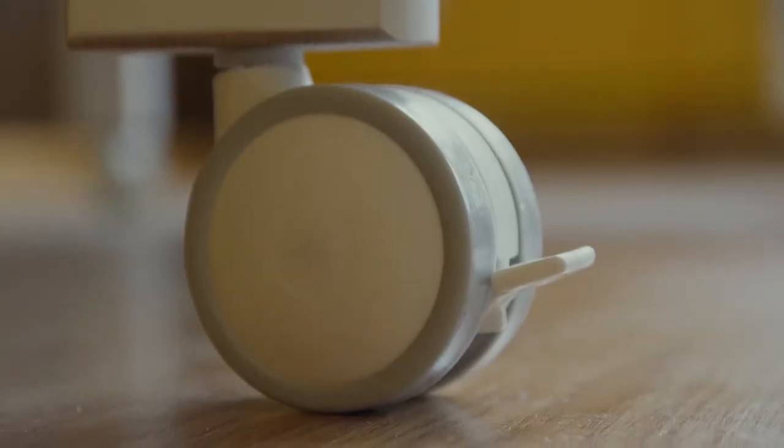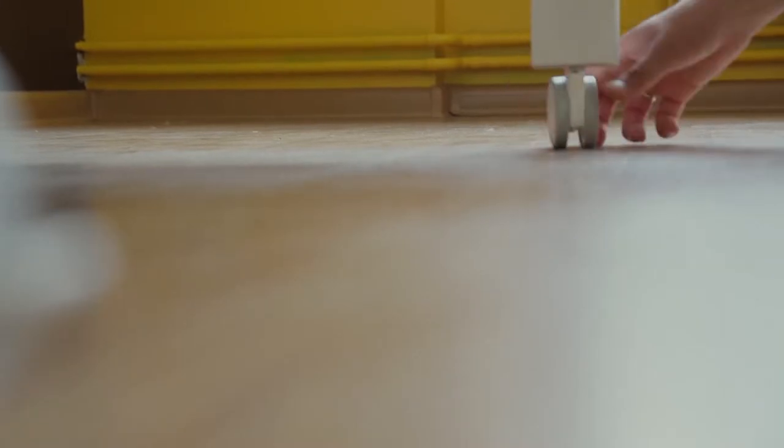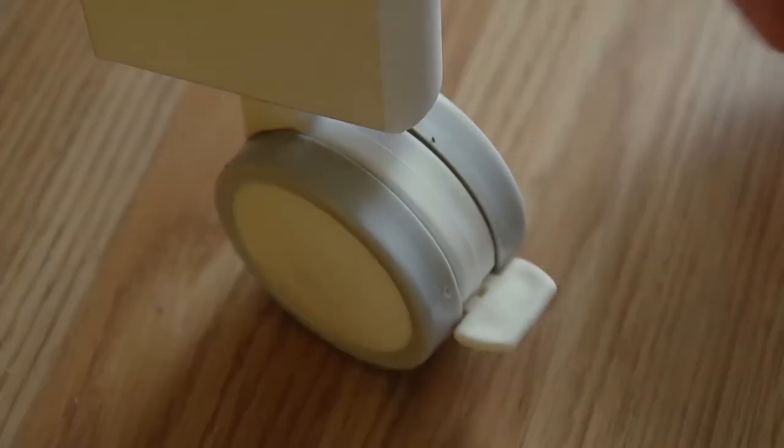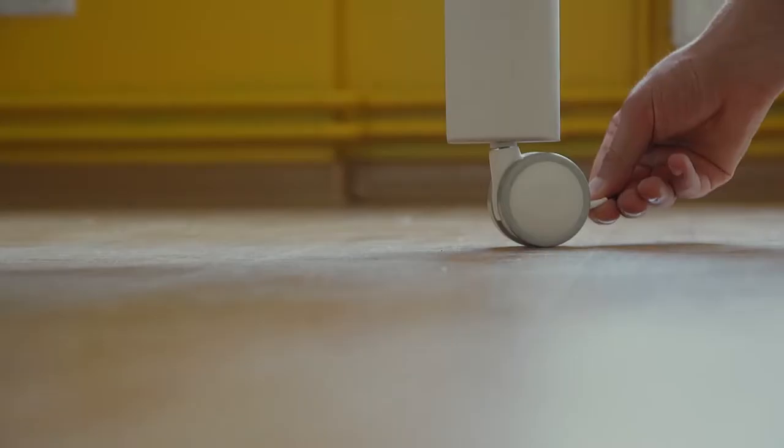We would like to draw your attention to our special wheels. The grey area is made of rubberized plastic, hence it will never scratch your floor. All four wheels can also be locked.